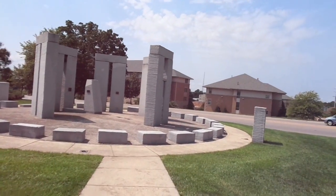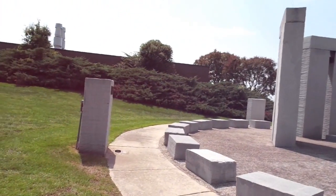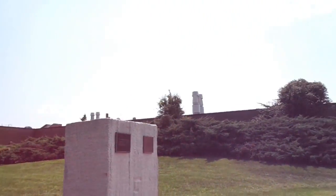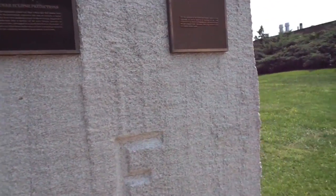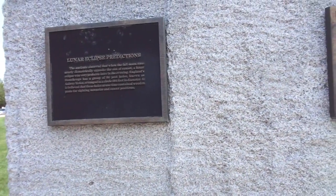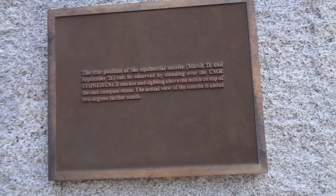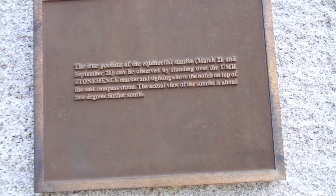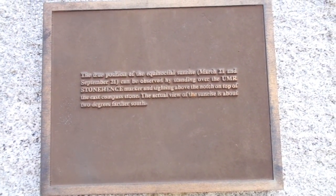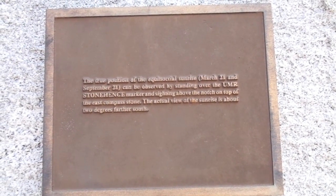Here's what it looks like. We've got a bunch of plaques here. I wonder if they have it oriented the right way for the sun — and yes, they do. The true position of the equinoctial sunrise on March 21st and September 21st can be observed by standing over the UMR Stonehenge marker and sighting above the notch on top of the cast compass stone. The actual view of the sunrise is about two degrees farther south.